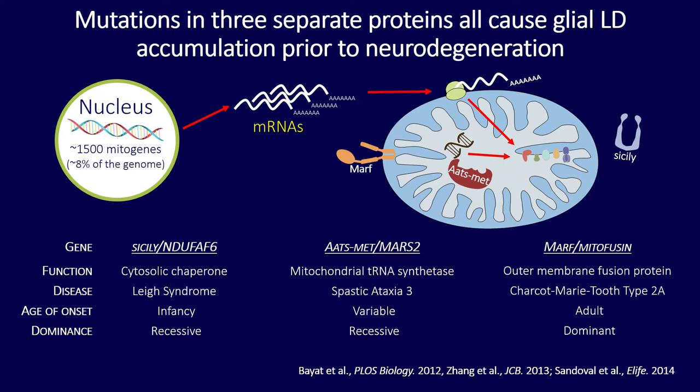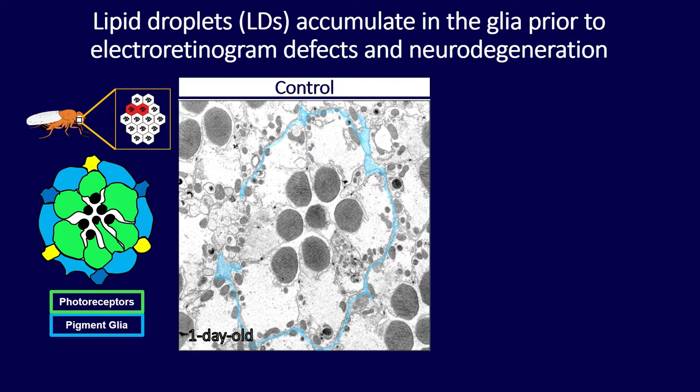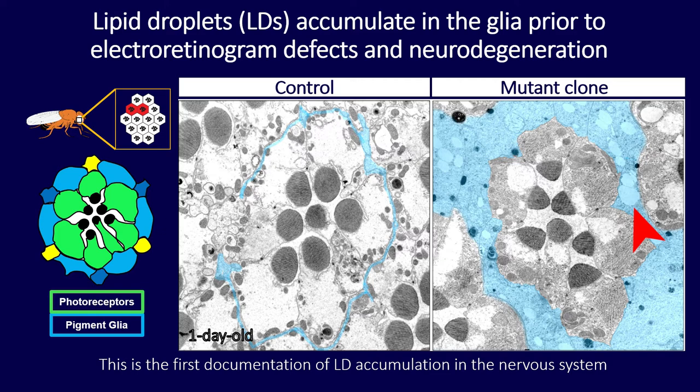The key takeaway is that these proteins function in different regions of the cell, cause different diseases with different dominance, yet in the fly they all accumulate lipid droplets in the glia prior to neurodegeneration. We first identified this lipid droplet accumulation through transmission electron microscopy. In a wild-type eye, the pigment glial cells are quite thin and encapsulate the photoreceptors. But in my mutants, the pigment glial cells are vastly enlarged and filled with lipid droplets.